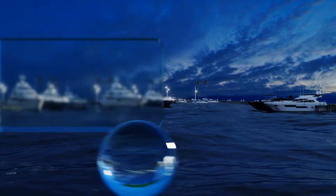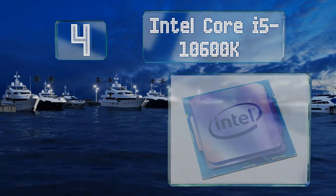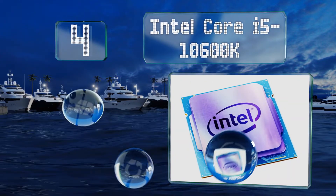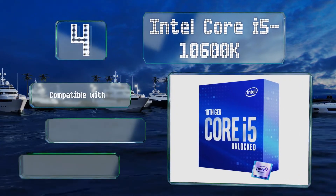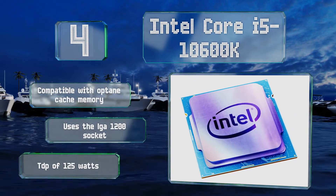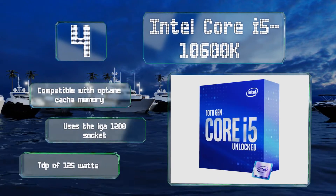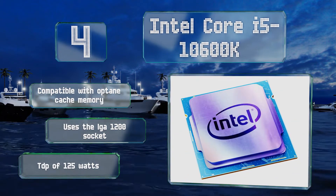Up our list at number 4. Although it's not the fastest option out there, the Intel Core i5-10600K offers the best value for a mid-range chip with unlocked clock speeds. Its 6-core and 12-thread configuration means it can accommodate streaming and moderate professional workloads as well. It's compatible with Optane cache memory and uses the LGA 1200 socket. It has a TDP of 125 watts.